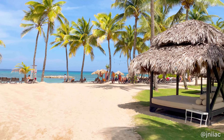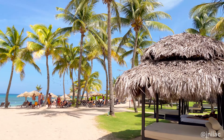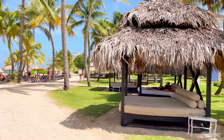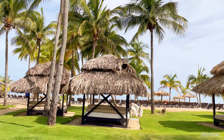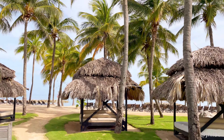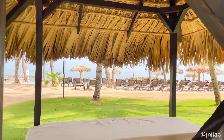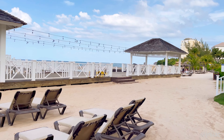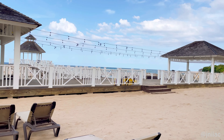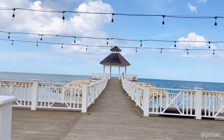Speaking of beachfront — as you can see, cabanas and lounge chairs for days. Here we have the ocean gazebo and deck with absolutely beautiful water views.